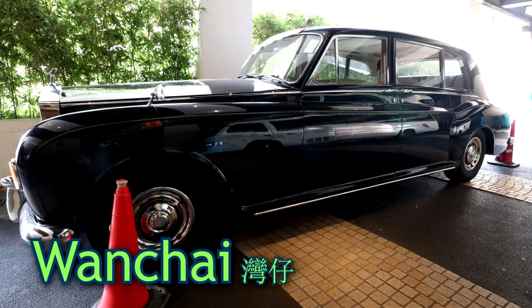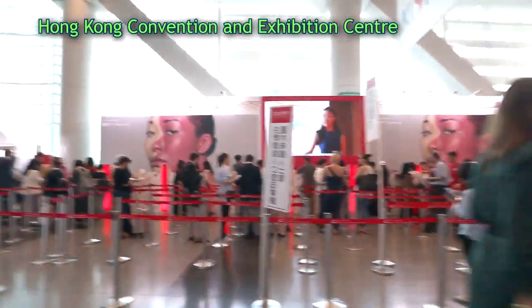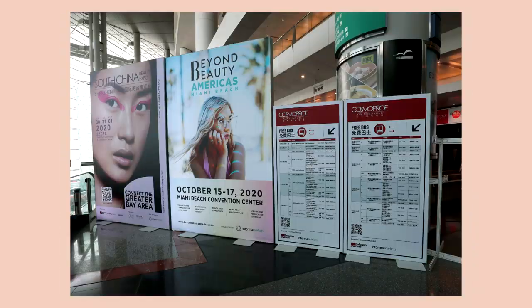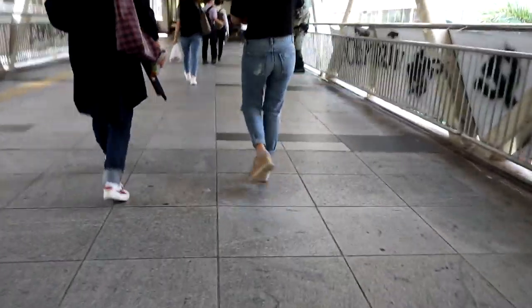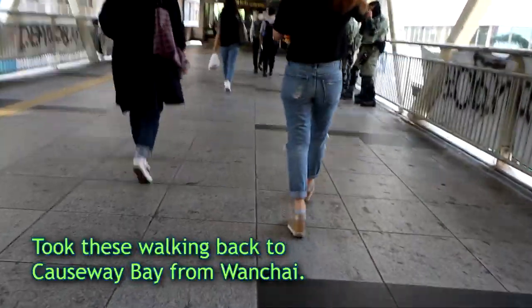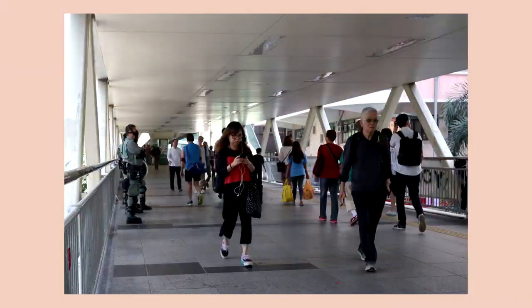I went to Wan Chai to check out the Cosmo Prof trade show at the Hong Kong Convention Center with my friends. It's a huge trade show focusing on beauty products. I didn't stay there long — I only went to see what it was about. After I left my friends, I walked from Wan Chai all the way back to the Mini Hotel in Causeway Bay while taking photos.